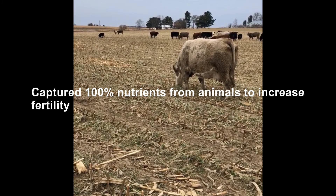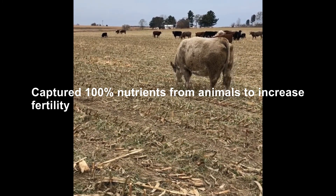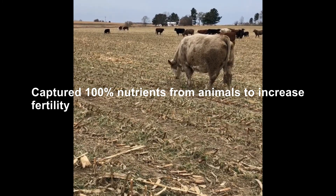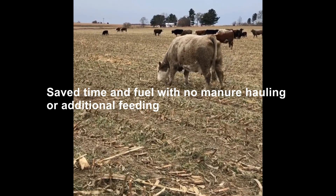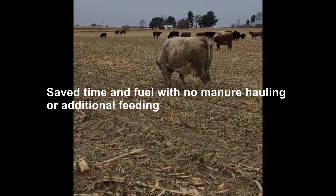The second and probably most important benefit is they were able to get all the manure and all the urine from those animals out onto that field without doing any kind of scraping, shoveling, or spreading. The animals basically wandered out there naturally and dropped it naturally, increasing the fertility of that field.